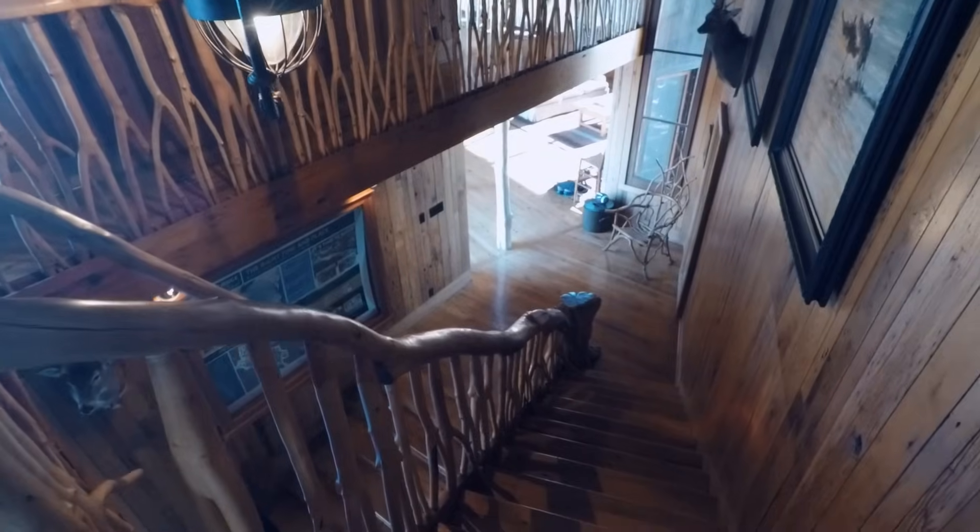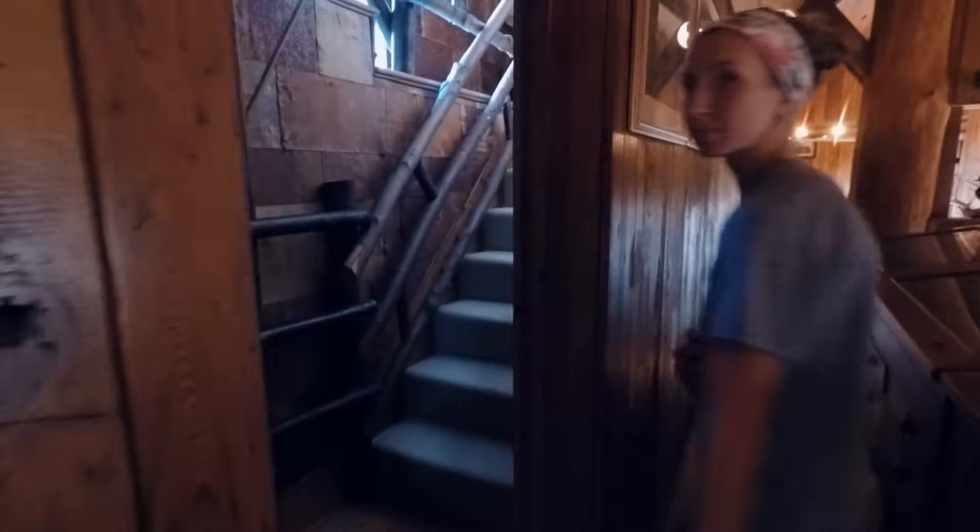All right, we're back at the stairs. There's the mirror down there — we're about halfway done. Hang in there, we've got so much more. Look at the wallpaper — bark.